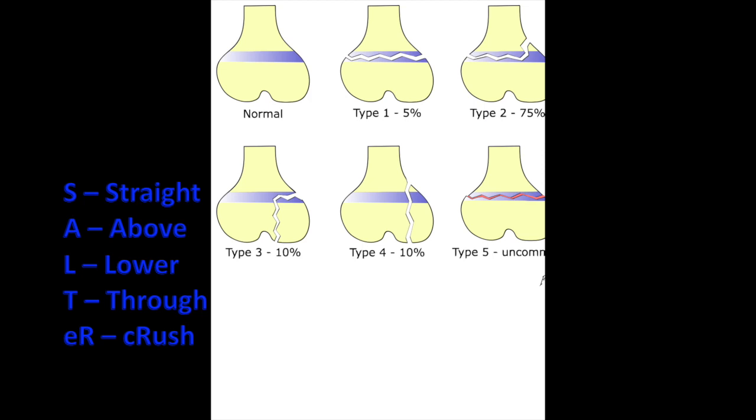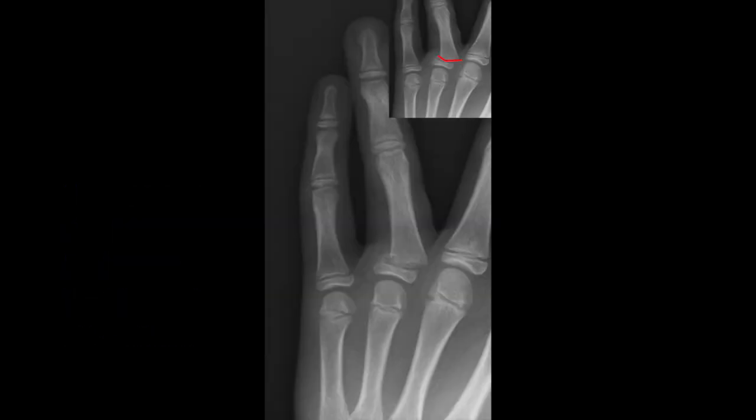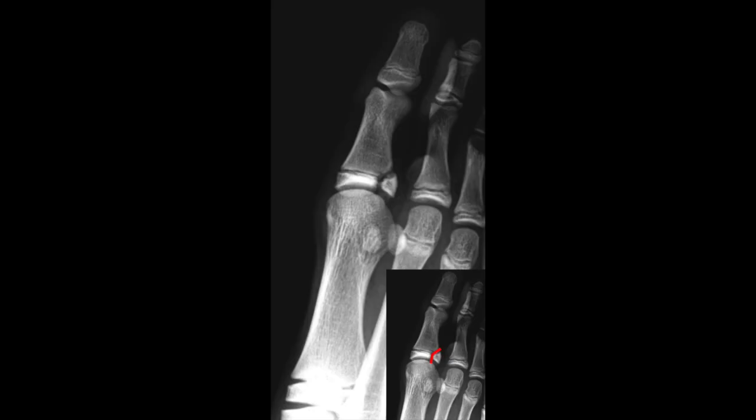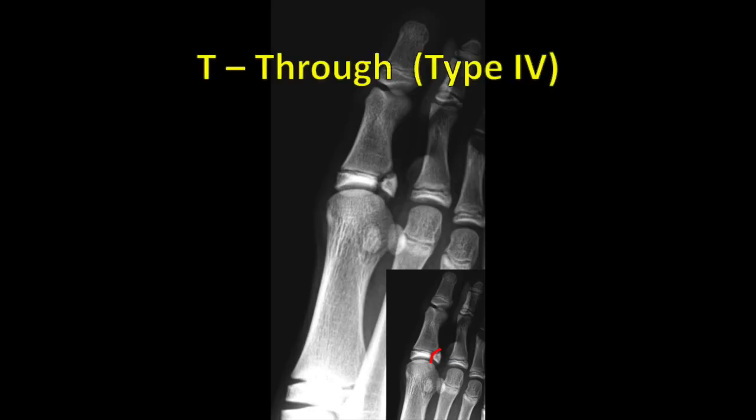This is an example of a Type 2 Salter-Harris fracture of the finger — you can see the fracture is above the epiphyseal plate. Here is a Type 3 fracture, shown with the arrow, where the fracture is below the epiphyseal plate. And this is a Type 4 Salter-Harris fracture going through the epiphyseal plate, shown by the red line.